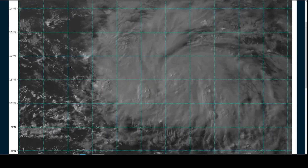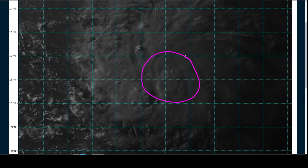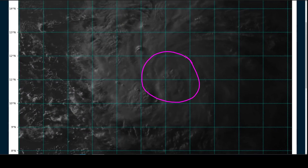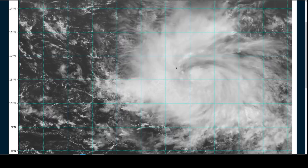I'll give you a close-up view as the sun is setting over the system right now, and relative to yesterday, we see some more rotation evident to the eye in visible satellite imagery. It's still difficult to see down at the surface level, but certainly mid-level rotation is there.